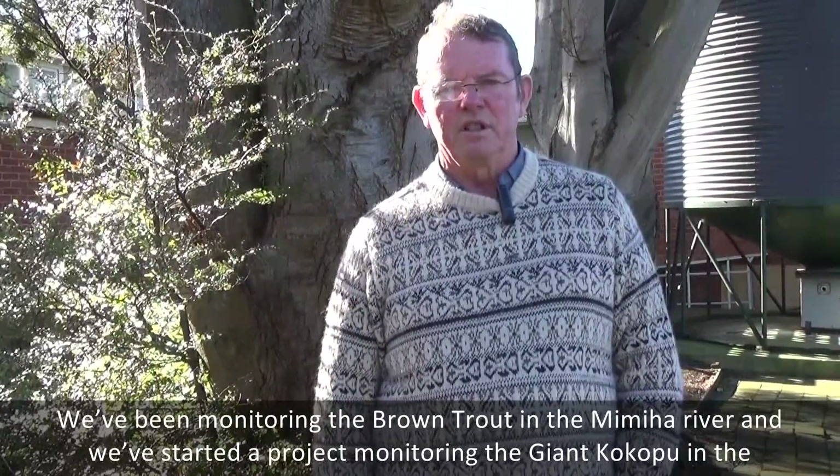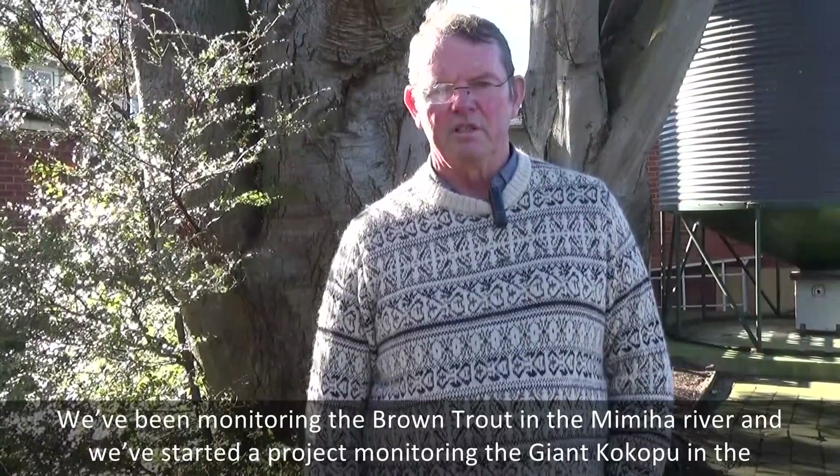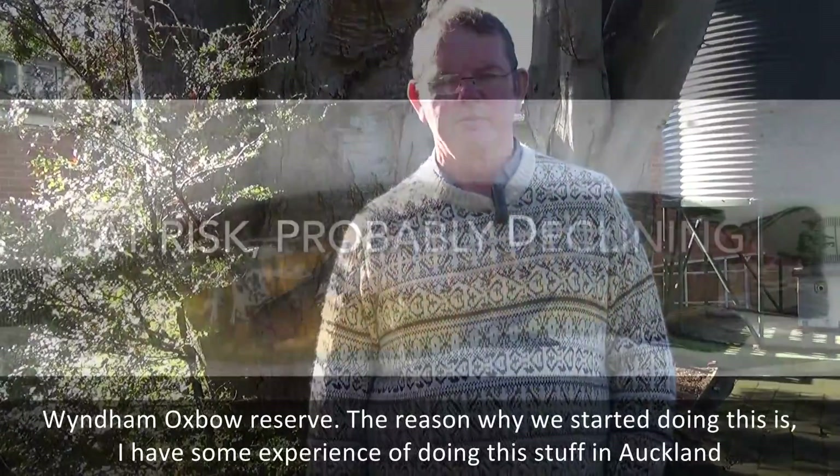We've been monitoring the brown trout in the Mimihau River and we've started a project monitoring the giant kokopu in the Wyndham Oxbow Reserve.